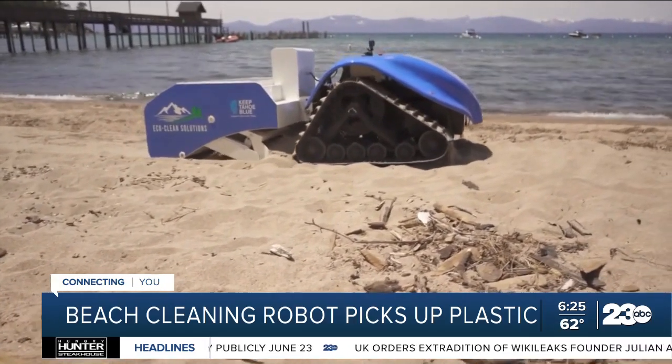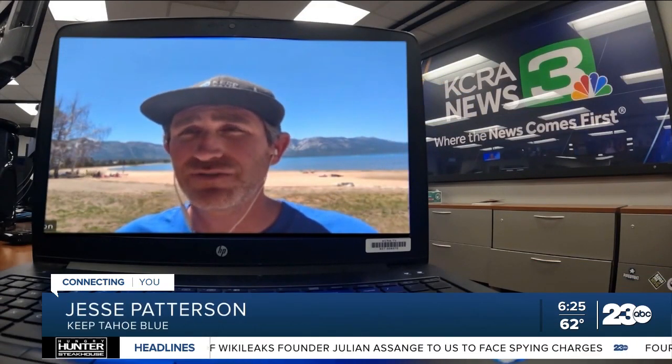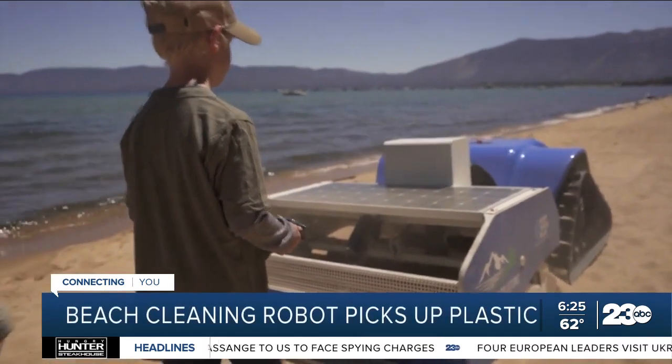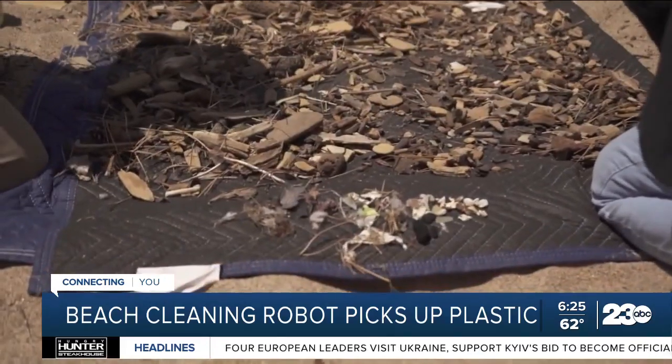We really see the robot as the last line of defense for the lake, for keeping small pollution and litter — plastics in particular — from getting in the water in the first place. As the robot crawls along, it sifts through sand one to four inches deep, finding small pieces of trash that hardworking volunteers could easily miss.